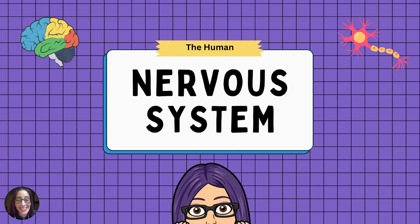Hello, my support fibro friends. In this video we're going to cover the human nervous system — at least top-level definitions of its components. My name is Melissa Talwar and I am the Executive Director of the Support Fibromyalgia Network.